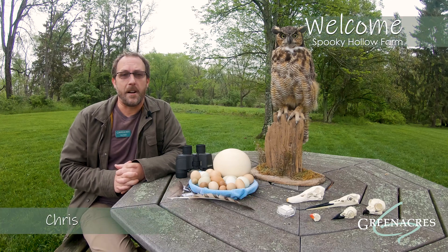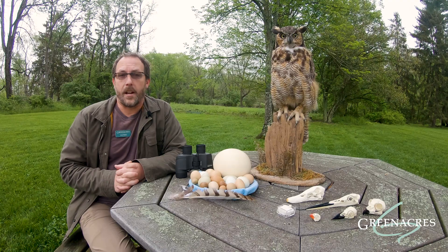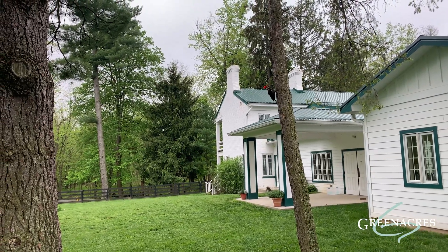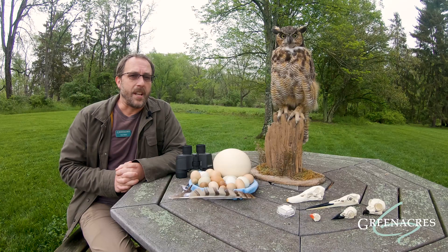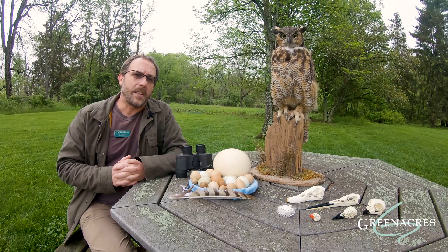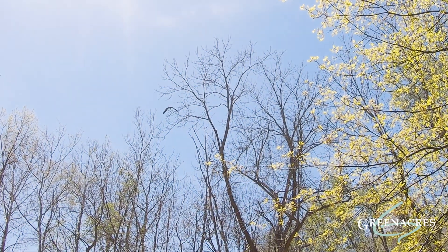Hi, I'm Chris Walker, an environment educator here at Green Acres. When observing wildlife in the natural world, birds are some of the easiest and most beautiful types to watch. You can find birds in every habitat all over the earth. So let's take a closer look into the world of birds.